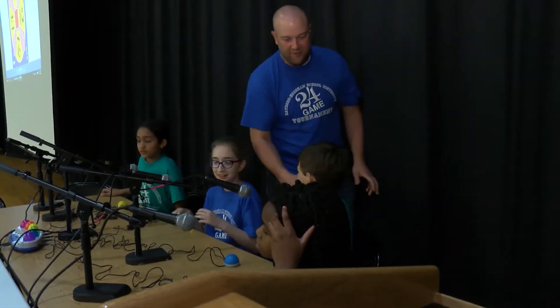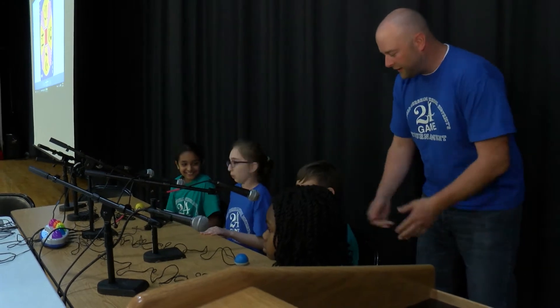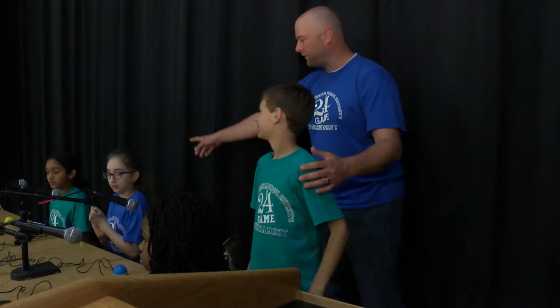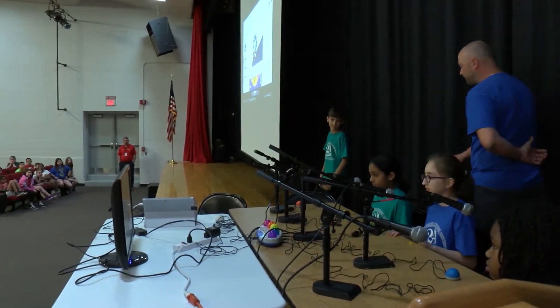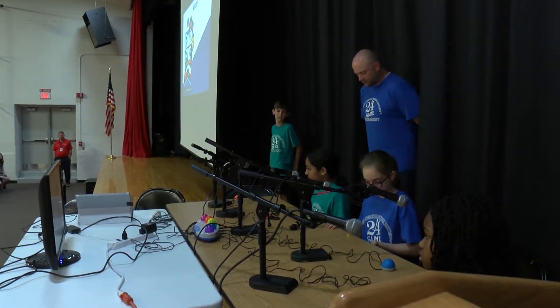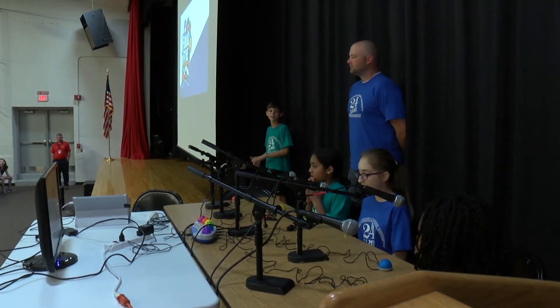Our fourth grade champion this year is from Blair Mill Elementary School, Zach Gaver. Our fifth grade champion, in one of the best battles we've ever had — by a score of 28 to 24 — is from Simmons Elementary School.